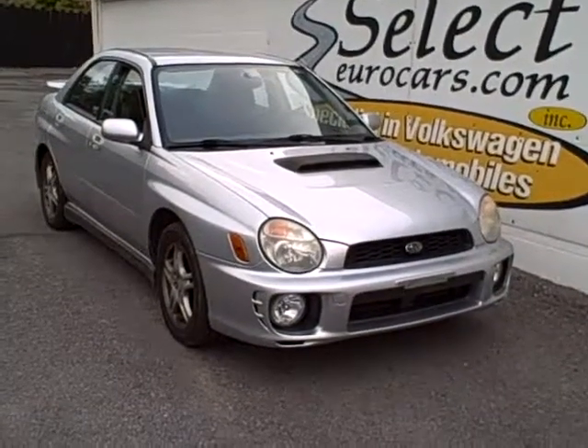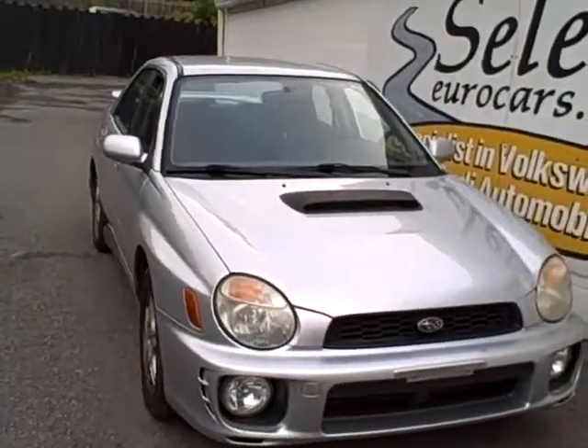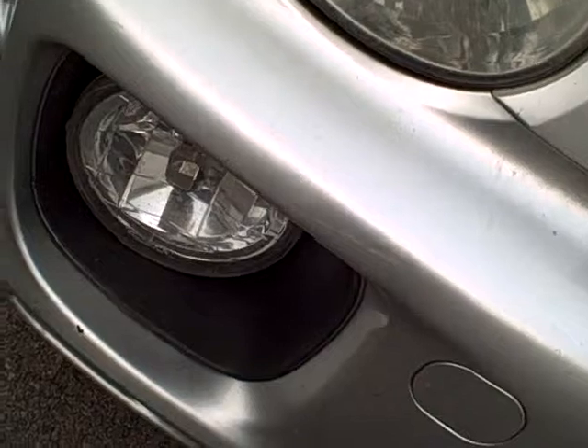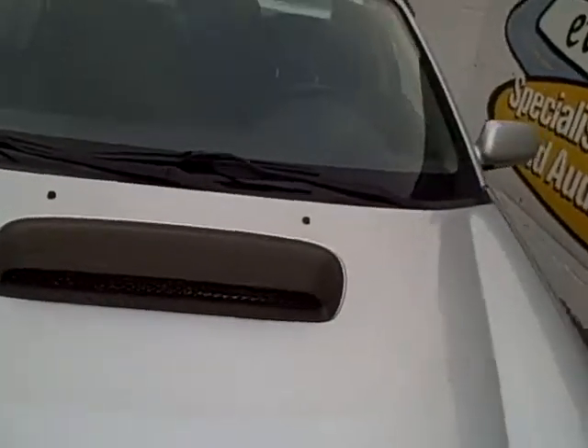2002 Subaru WRX 5-speed turbocharged, available here at Select Eurocars, where it was just traded. Look at the size of those monstrous fog lamps to find your way. Huge intercooler for the powerful turbo.